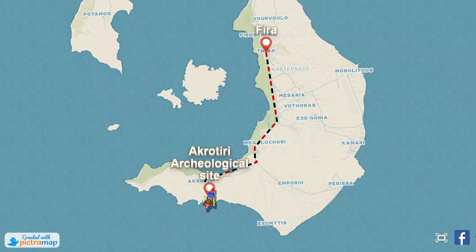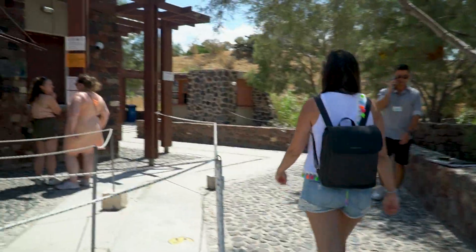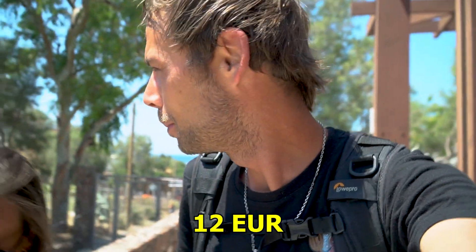We parked the ATV at the parking lot — it's €3 for an ATV, €5 for a car. It's very easy to get here, just follow the street to Red Beach and there you are. The admission fee is quite hefty — it's €12 per person.